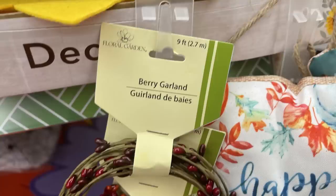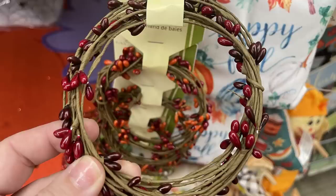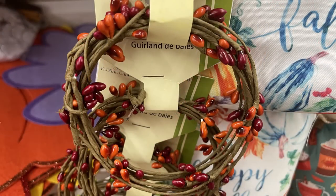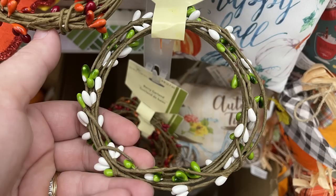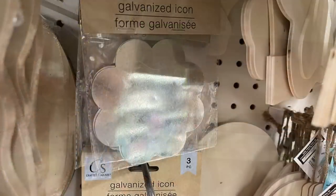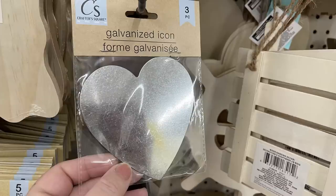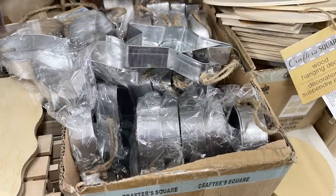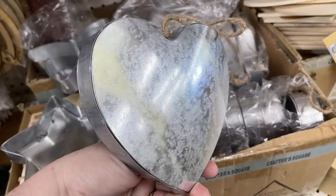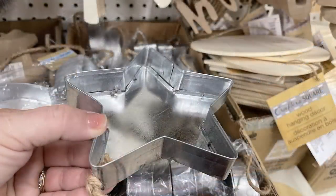They have their floral garden berry garland — you get nine feet. These are the dark burgundy red with a brighter red color woven throughout. They also have a red-orange in burgundy or white and green. Some of their galvanized metal icons in three packs are back out — they have flowers, stars, and heart shapes. Also some galvanized metal signs in three different ones in the boxes, individually wrapped with the twine hanger attached. They are a heart, a star, and a butterfly, with about a one-inch edge all the way around so you can decorate these from either side.